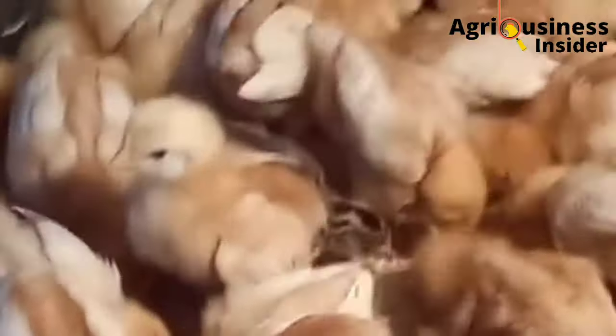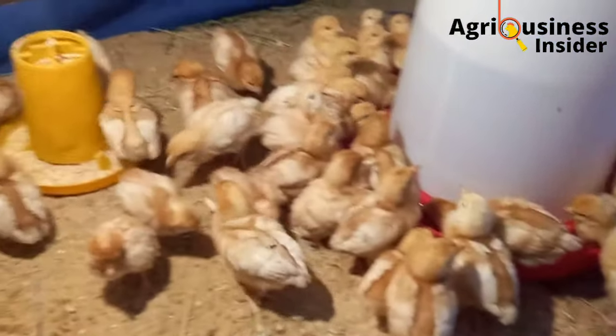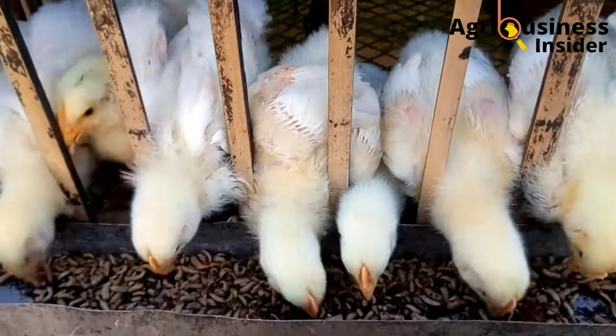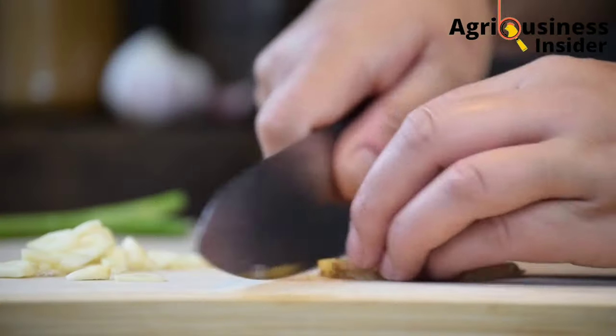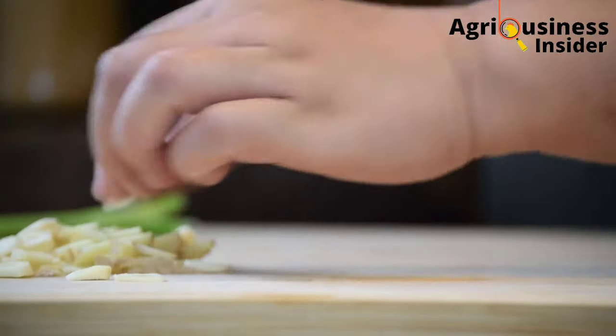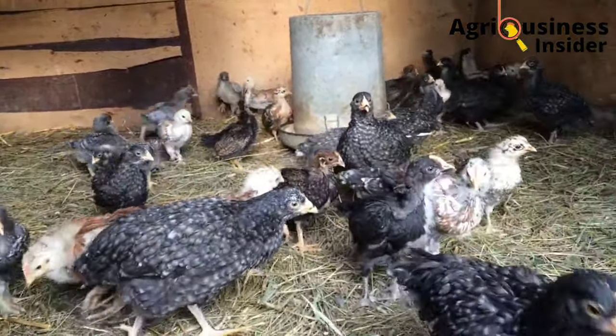To know how to prepare, how to feed, and the amount of garlic to add to the chicken water and feeds, make sure that you click the video that is on your screen right now. In that video, I have discussed all the benefits of garlic, including the amount and how to prepare garlic to give to your chickens.